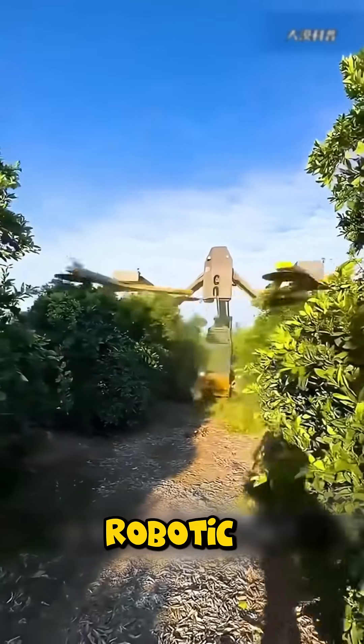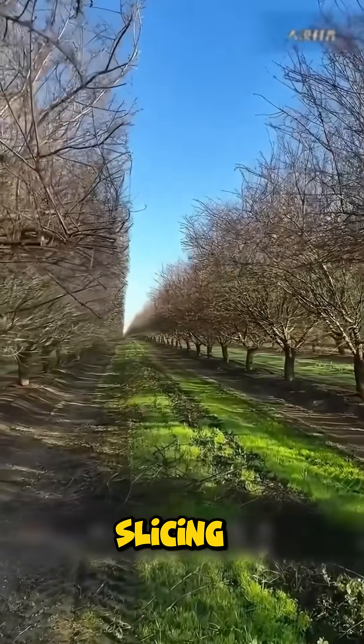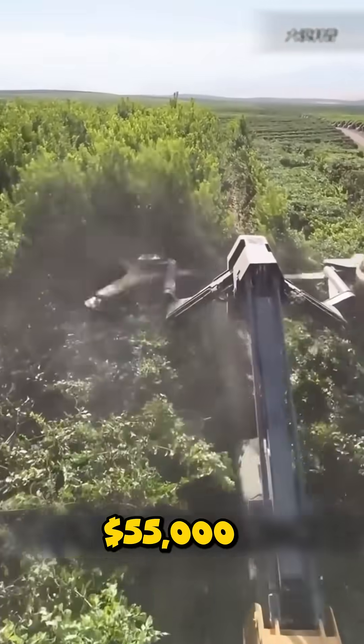In orchards, a robotic hedger trims entire fields with surgical precision, slicing branches in seconds, about $55,000.